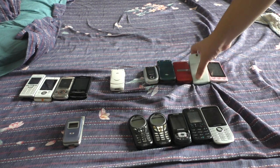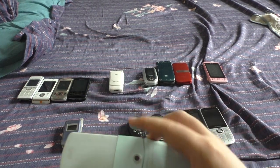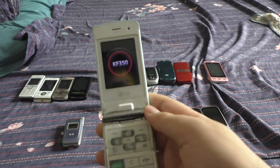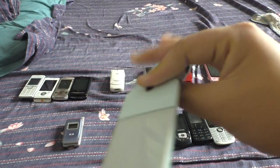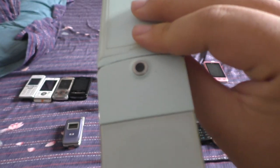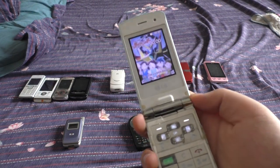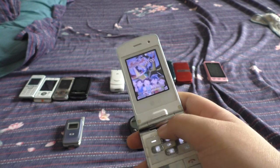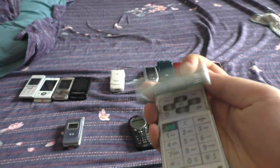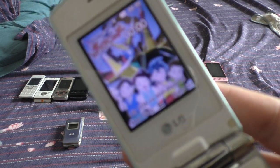Now the next two LG phones are functional. This is an LG Ice Cream, also known as the KF350. This one has a backup LCD outer screen — I'll show something on it. It's a pretty cool outer screen. The outer screen is actually transparent, so it's kind of cool to look at.